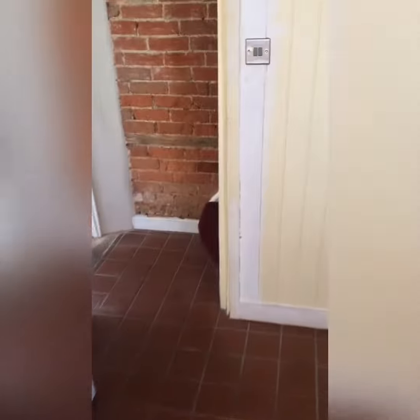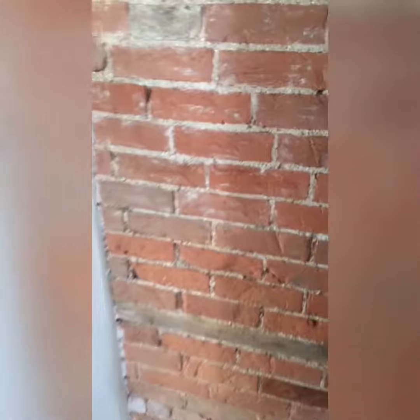So now we're going to go up the very rickety stairs. I did say this property is full of character. So up we go.